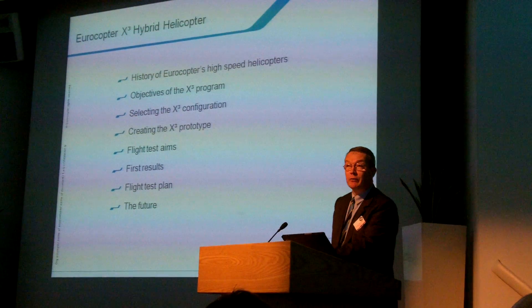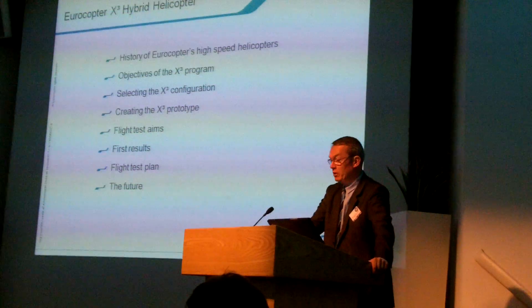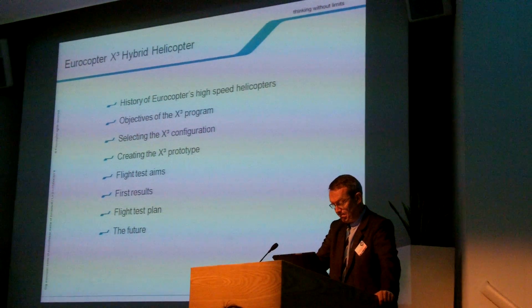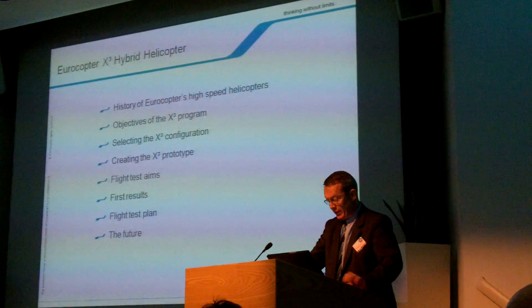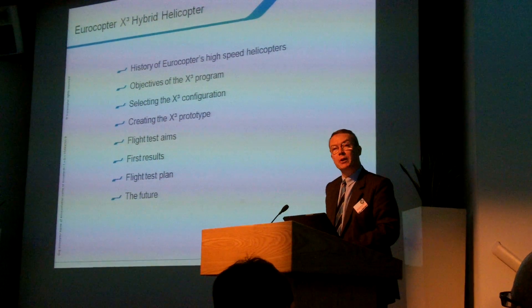The flight test program is now well advanced, and I will describe the aims, the first results, and the plans for the remaining months. Within the constraints of commercial secrecy, I will finish by describing some of our plans for the future.